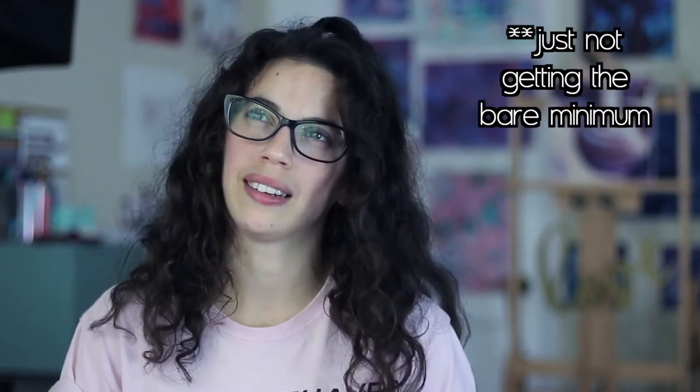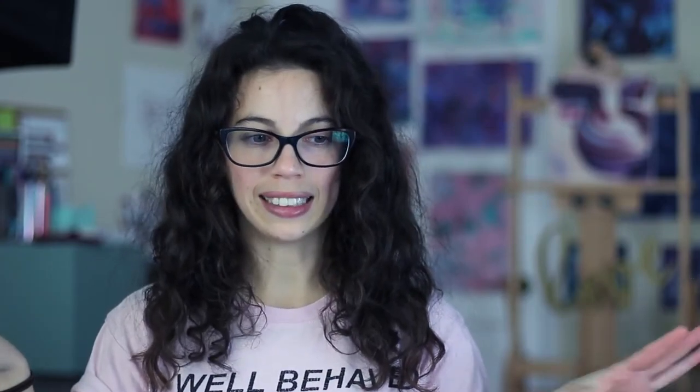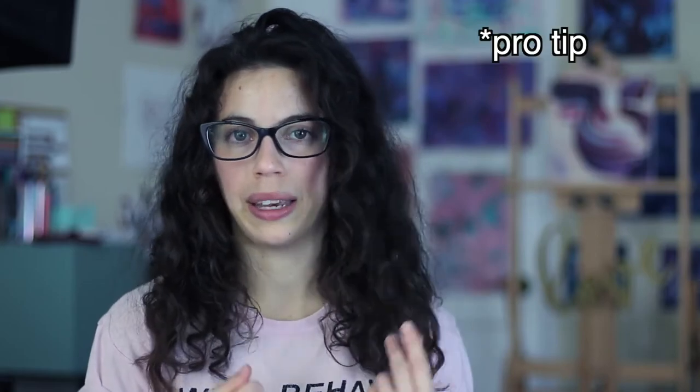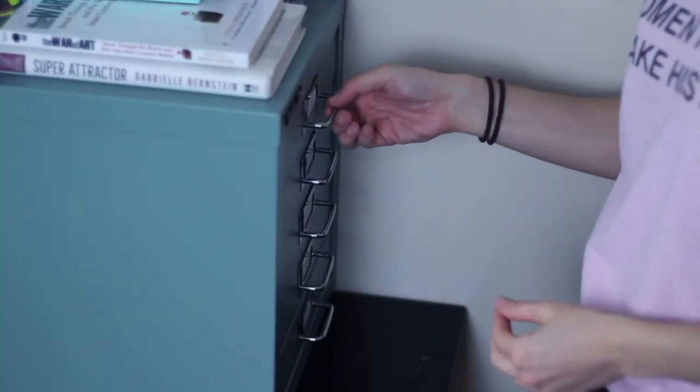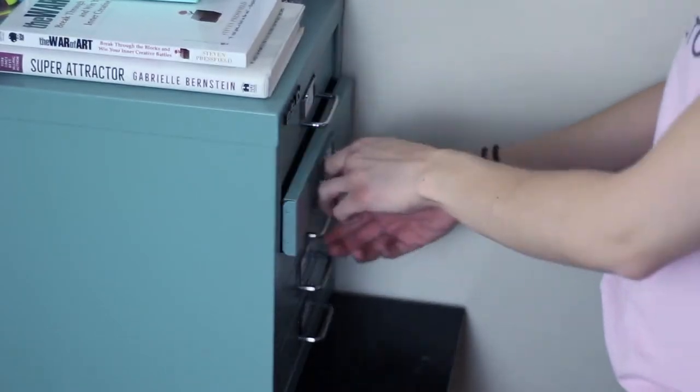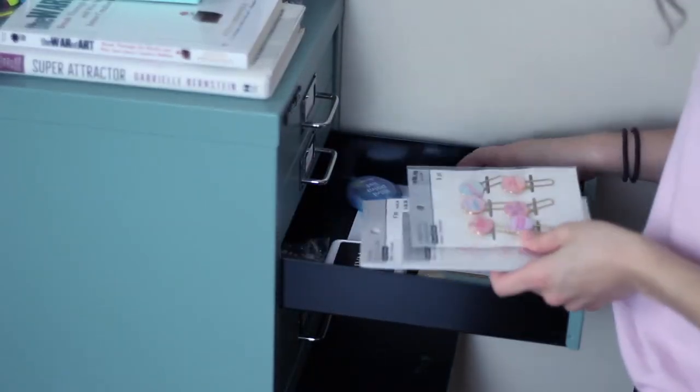It feels like I'm spoiling myself, but I'm not spoiling myself — I'm just buying nice things for myself. So let's start with my desk. I've had this desk for like seven years now and it's from Ikea with a glass top, which in retrospect turned out to be a really good idea because it's now easy to clean the paint off my desk.